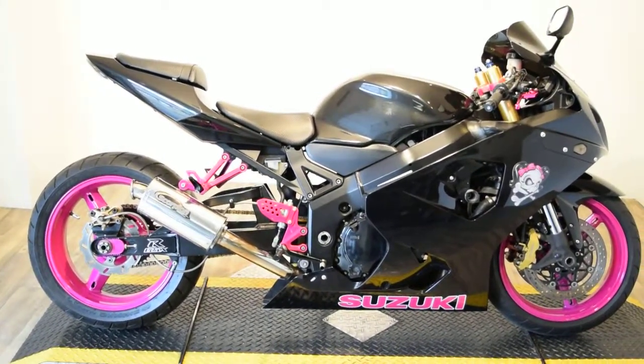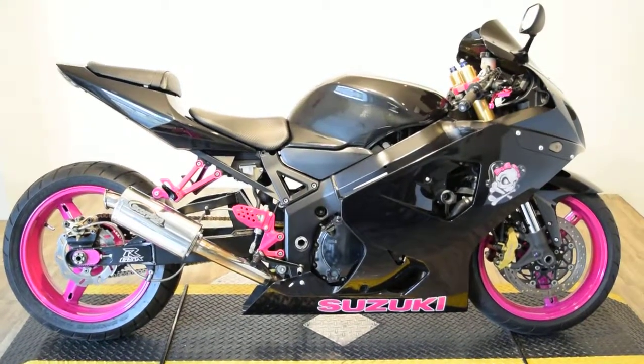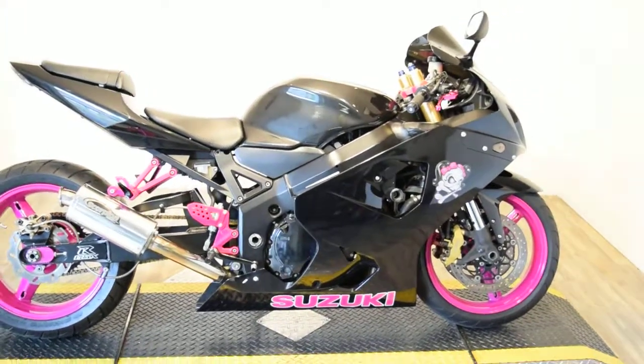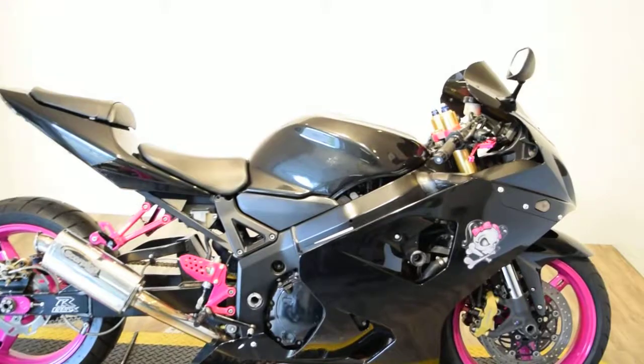Monster Power Sports is offering this 05 GSXR 600. It's got a ton of mods done to it. It's custom painted, got powder coated wheels and lots of other powder coated stuff everywhere, custom stickers, and it's lowered in the front as well.